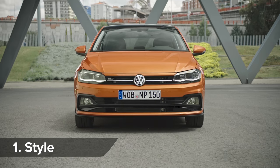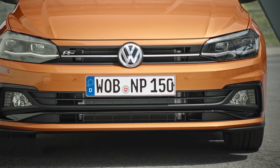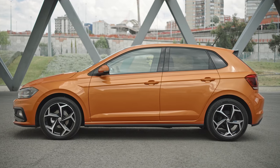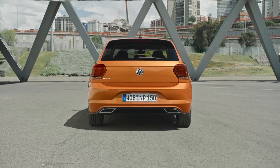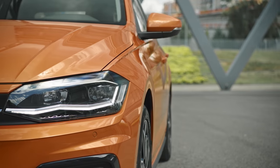You'll still be able to recognize it as a Polo, but the all-new model looks sleeker and sharper than before. That's partly because it's both longer and wider than the old car. This helps make it more roomy inside, but probably not easier to park.